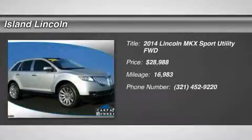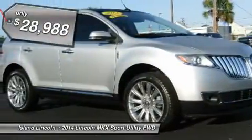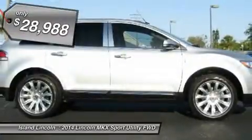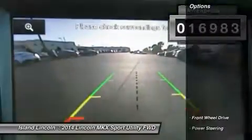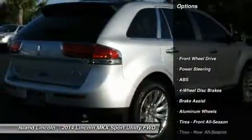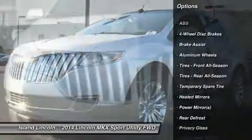Beautiful one-owner 2014 Lincoln MKX Premier, certified and loaded with equipment including panoramic roof, 20-inch wheels, navigation, trailer tow package, and the hard-to-find adaptive cruise. Drive and save knowing you are covered by a comprehensive factory-backed warranty for up to 100,000 miles. Vehicle history report available on request.